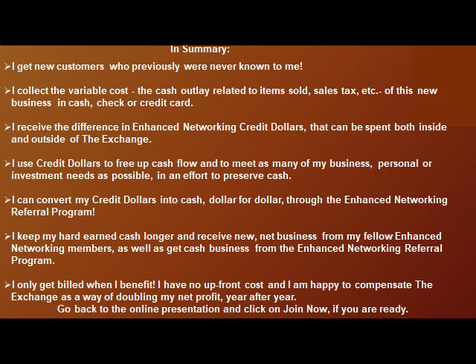In summary: I get new customers who previously were never known to me. I collect the variable costs — the cash outlay related to items sold, sales tax, etc. — of this new business in cash, check, or credit card. I receive the difference in enhanced networking credit dollars that can be spent both inside and outside of the exchange. I use credit dollars to free up cash flow and to meet as many of my business, personal, and investment needs as possible in an effort to preserve cash.